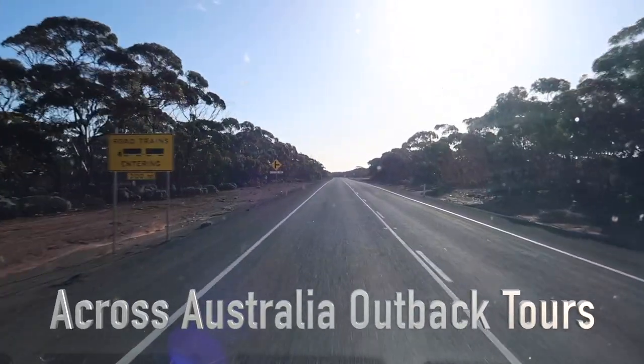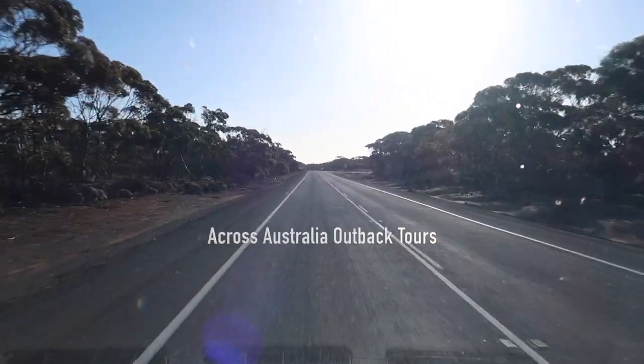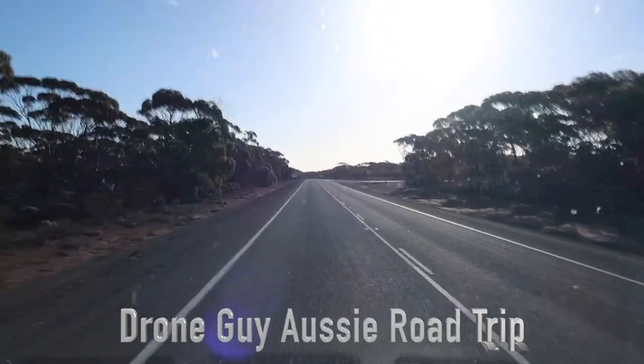We fuelled up at the end of the Nullarbor and now we're heading into Fraser Ranges Station just outside of Norseman.